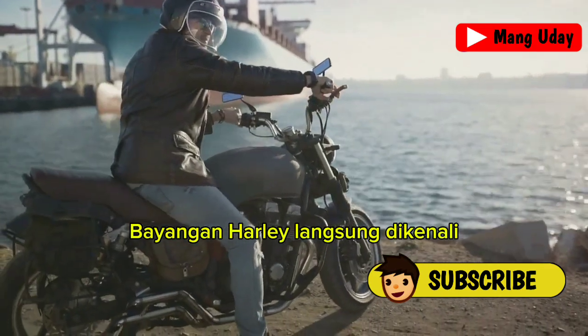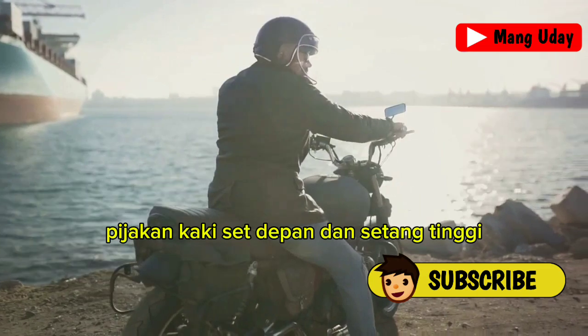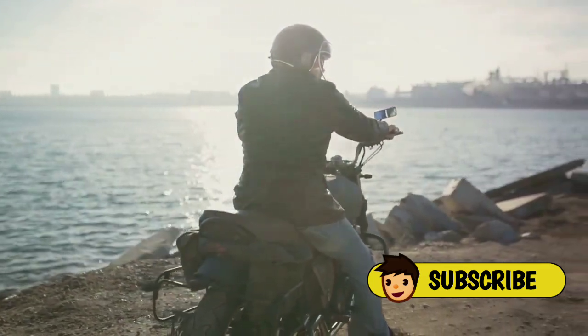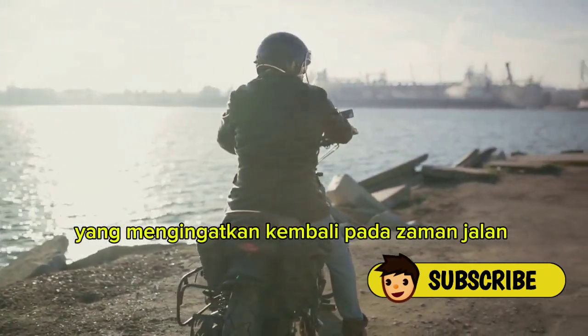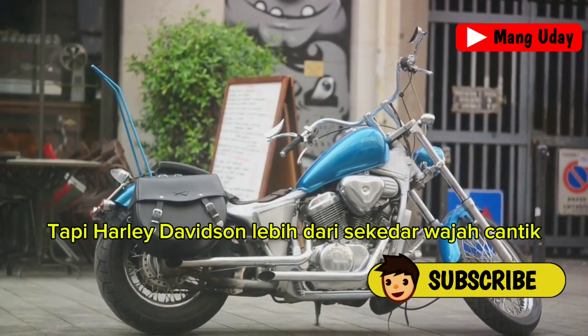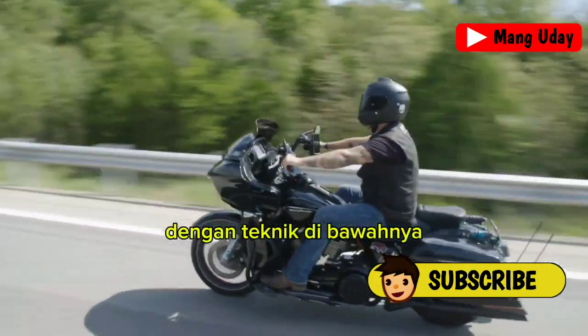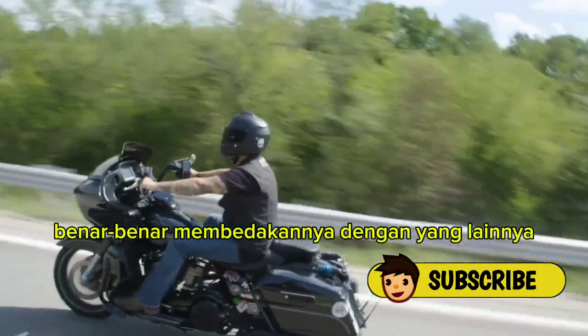The silhouette of a Harley is immediately recognizable with its low-slung seat, forward-set foot pegs, and high handlebars. This is a design that harkens back to the days of open roads and the spirit of freedom that Harley-Davidson embodies. But a Harley-Davidson is more than just a pretty face — it's the engineering underneath that truly sets it apart.